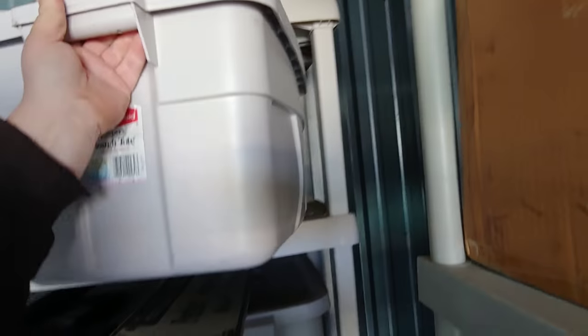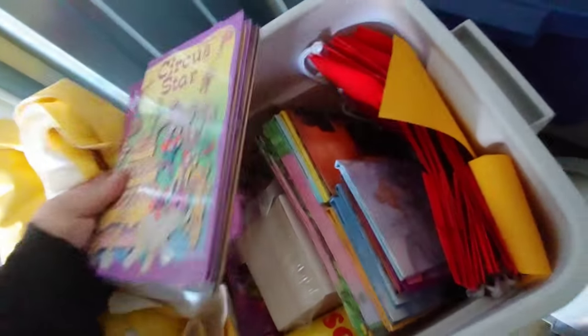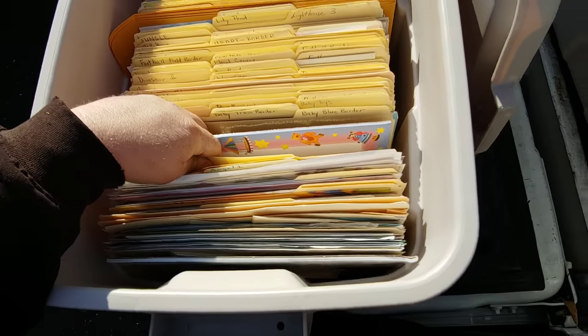Yeah, these totes are heavy. There are Power Rangers books in here. I don't even know what all this stuff is — I don't know what this is, it's like some sort of...